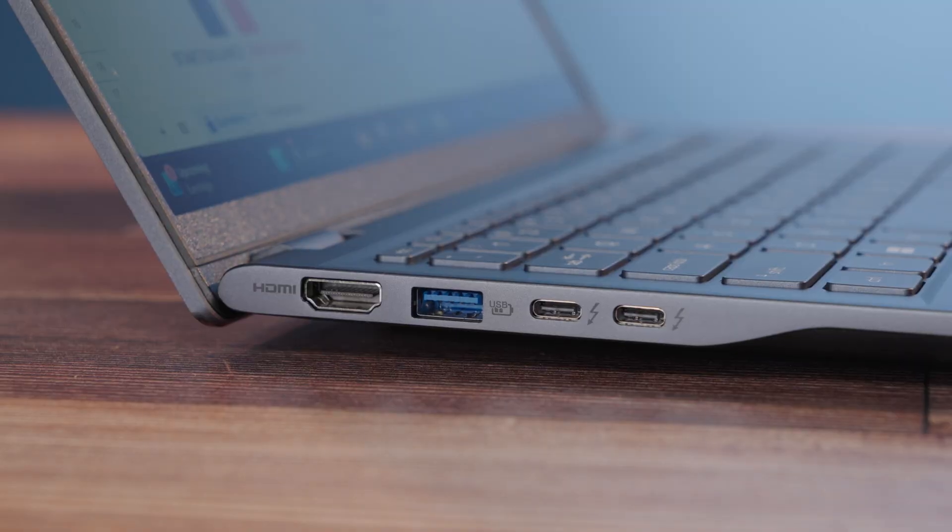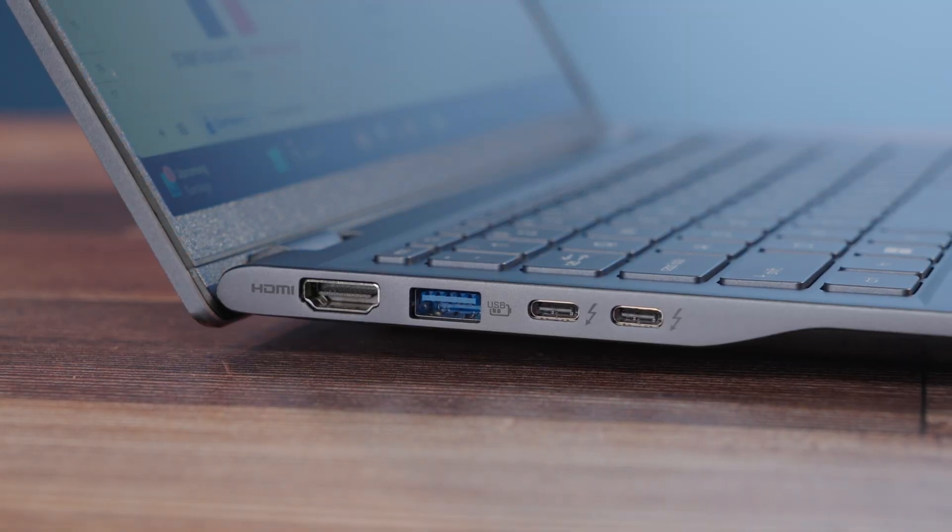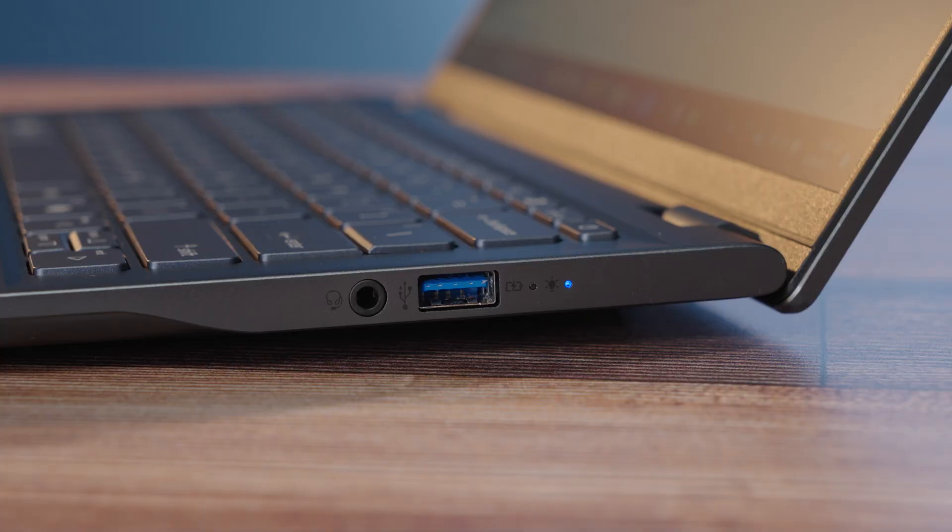Beyond all of the AI features and the power that the Swift 14 AI carries, connectivity for both networking and I/O carries the latest and greatest — with Wi-Fi 7 and Bluetooth 5.4 for the fastest and most reliable internet speeds and performance. There's a variety of I/O ports on either side: two USB-A ports, two USB-C Gen 4 ports, an HDMI port for connecting an external monitor without a dongle, and a 3.5mm headphone jack, which comes in handy when those Bluetooth headsets run out of battery life.